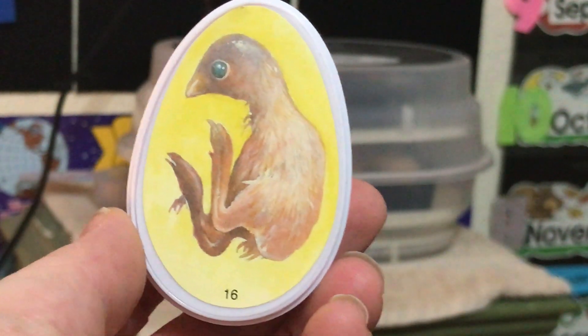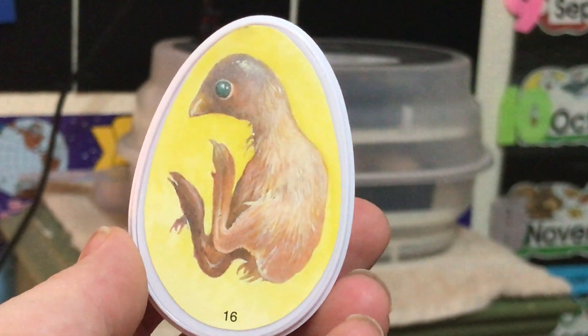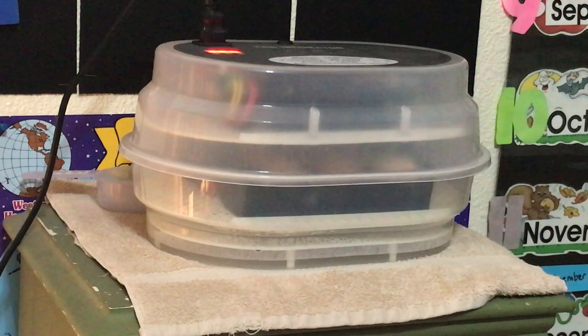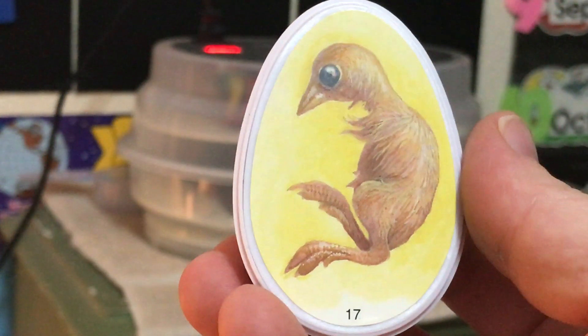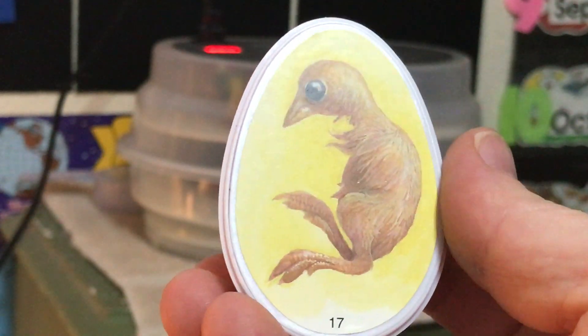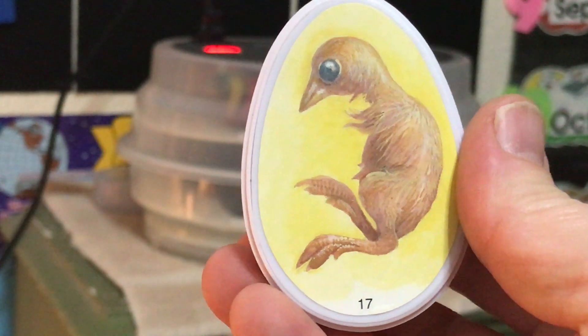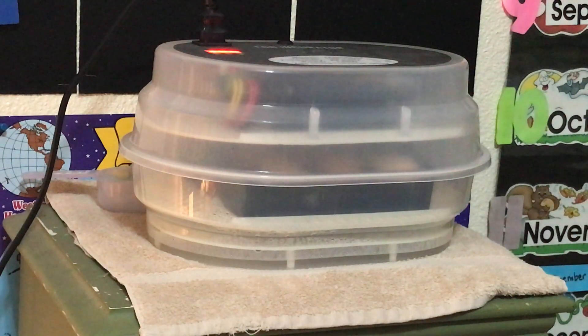Day sixteen, the feet start to get a lot more defined and look more like they will when it hatches. Day seventeen, the head starts to be smaller than the body and the proportions start to match what it will be when it hatches. And that's where we are today — day seventeen of our incubation.